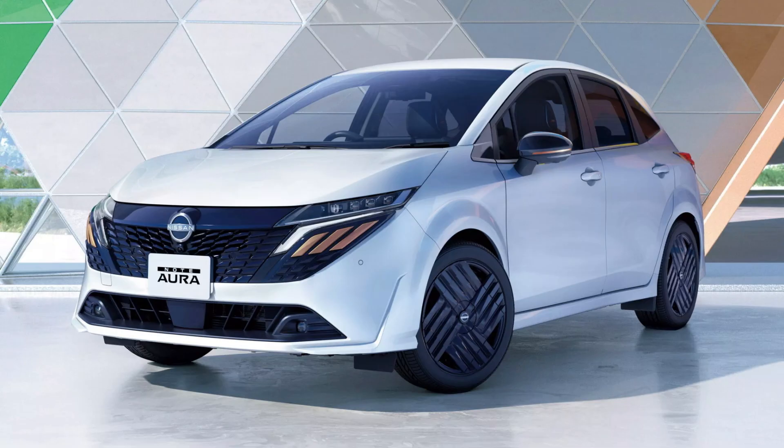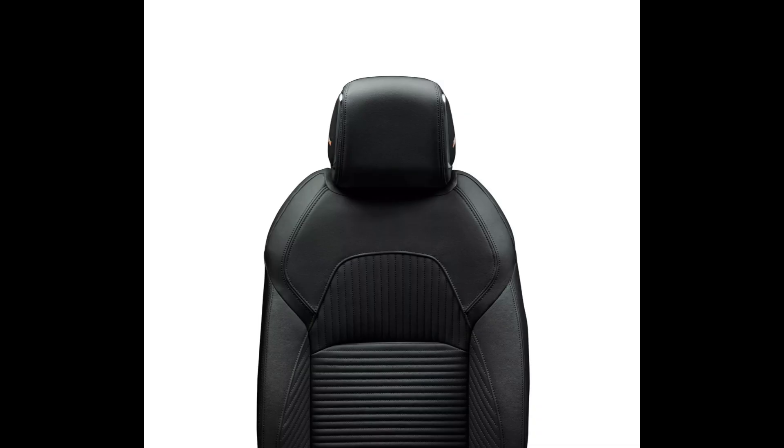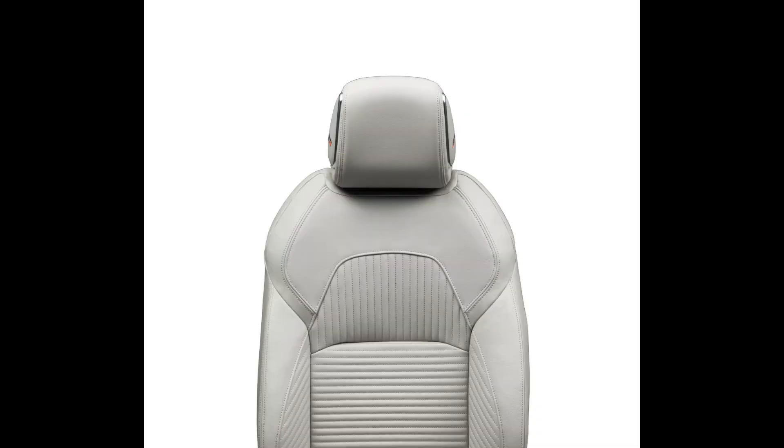With a larger glove box just like the regular Note, an illuminated USB-C port, and a standard power seat for the driver, the equipment has been marginally increased across the range.